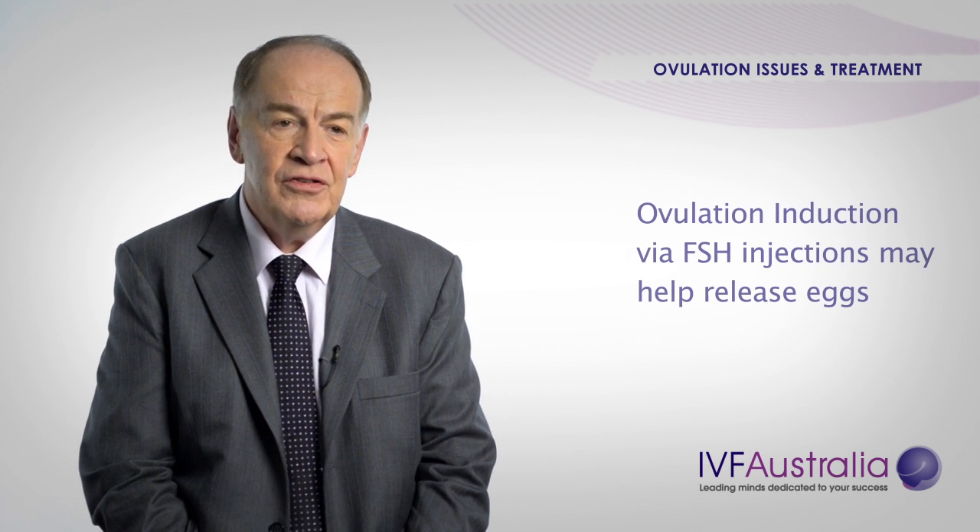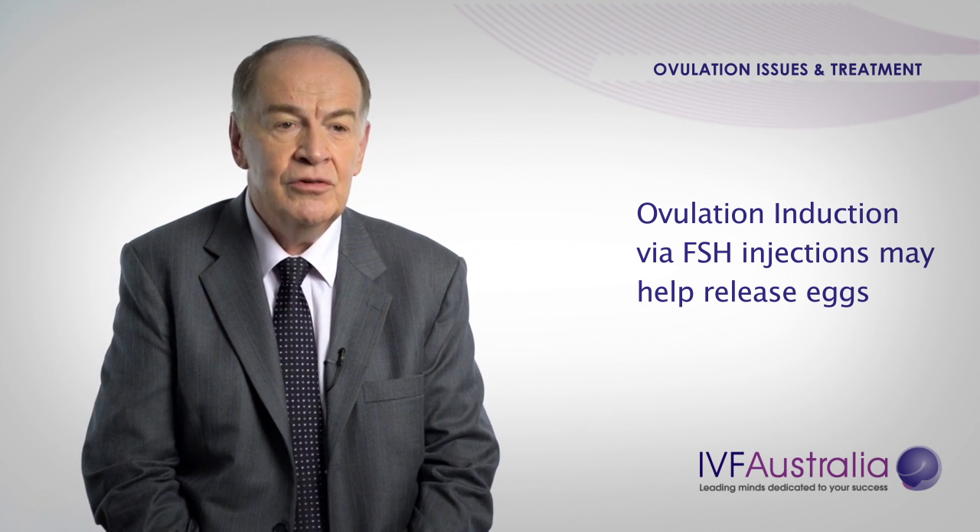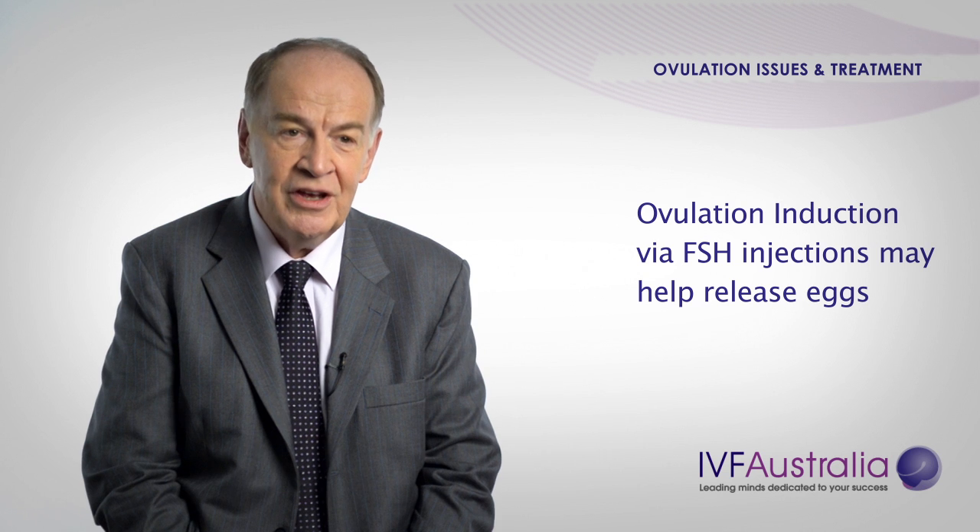If the tablets aren't successful in releasing the eggs for you, then we use FSH injections. FSH is a natural hormone, but we give it in a slightly higher dose to encourage your ovaries to release the eggs that are already there. Again, they're potent medications and need monitoring using blood tests and ultrasound.